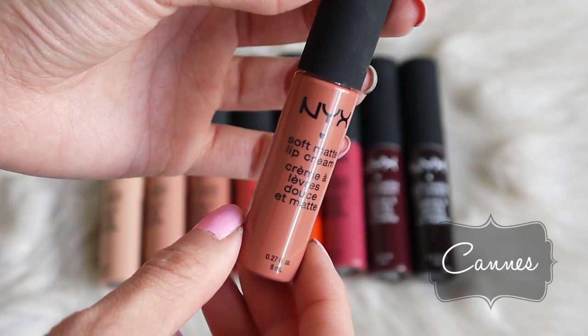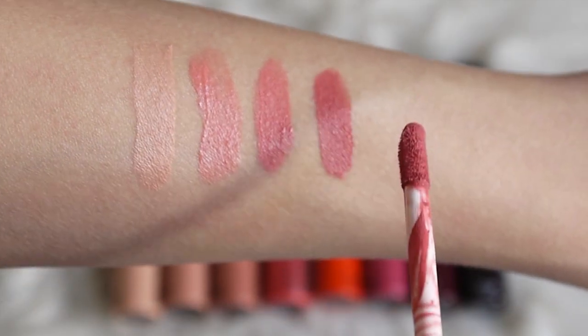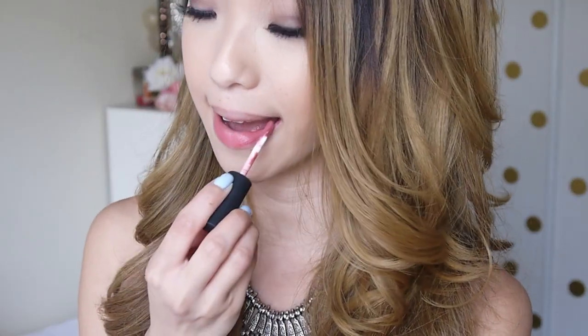This next shade is called Cannes, and this is a really pretty mauve-y pink color, and I love this because it's very wearable. Again, this is great for just a hint of color if you're going for a more natural look.